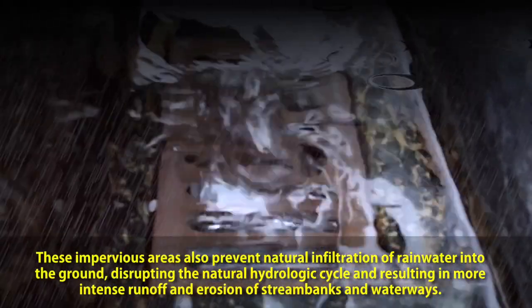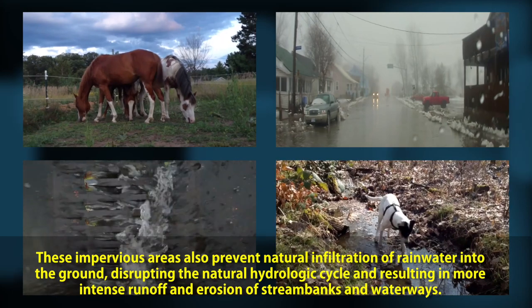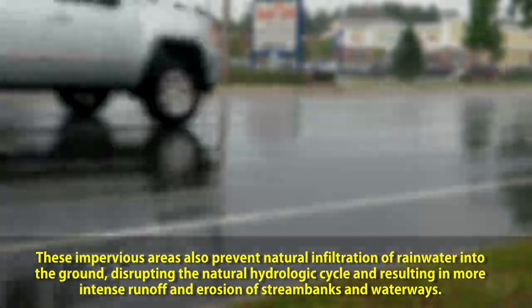These impervious areas also prevent natural infiltration of rainwater into the ground, disrupting the natural hydrologic cycle and resulting in more intense runoff and erosion of stream banks and waterways.